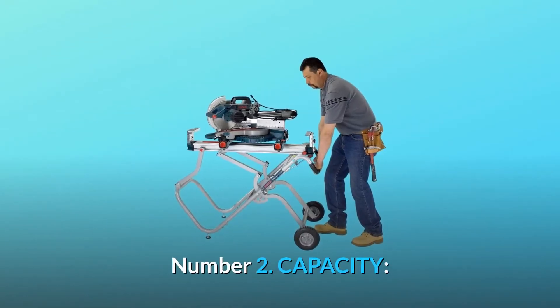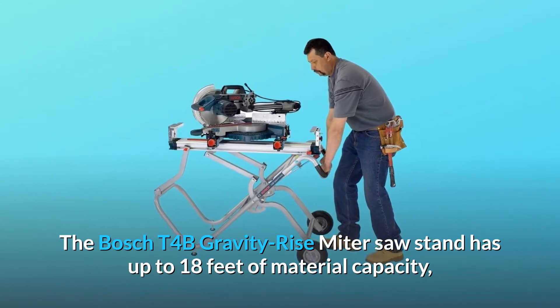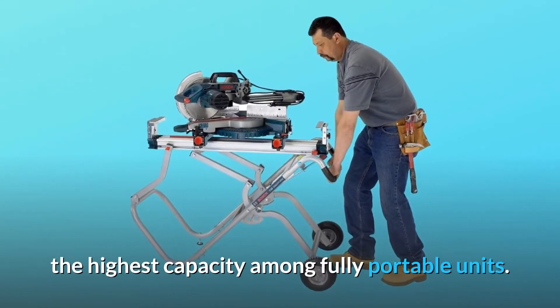Number 2: Capacity. The Bosch T4B Gravity Rise Miter Saw Stand has up to 18 feet of material capacity — the highest capacity among fully portable units.